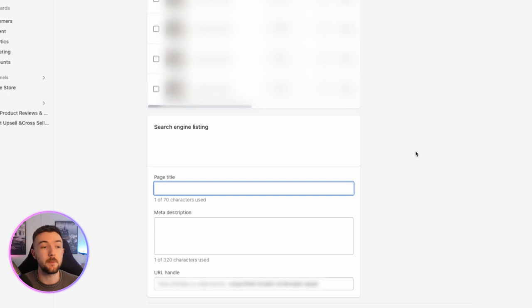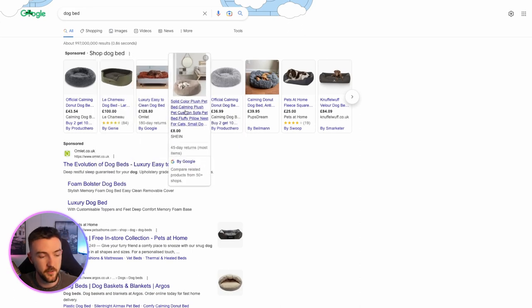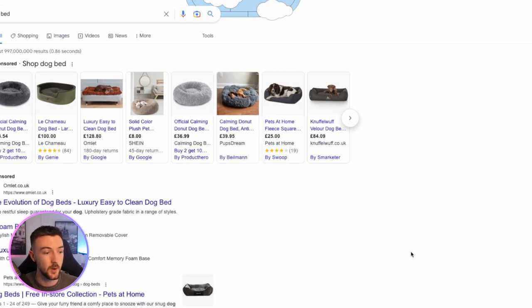Once you've done all of this, make sure it has synced correctly to Merchant Center — that's where you'll see your product title. A very good example: you can see other websites have just a load of bullet-pointed keywords. It's not just 'dog bed' — they've done 'calming dog bed', 'anti-anxiety', 'orthopedic', 'fluffy', 'stress relief', things like that. That is why particular products rank highly — because they include a variety of keywords in their titles and descriptions.